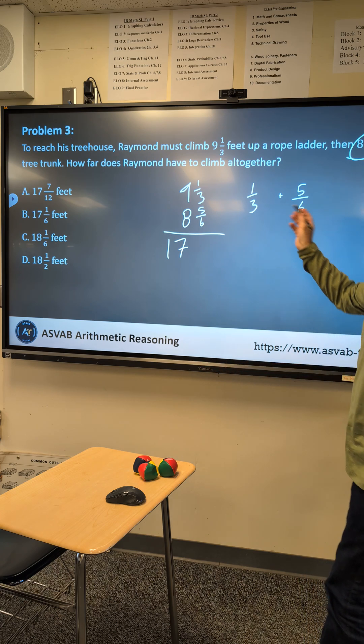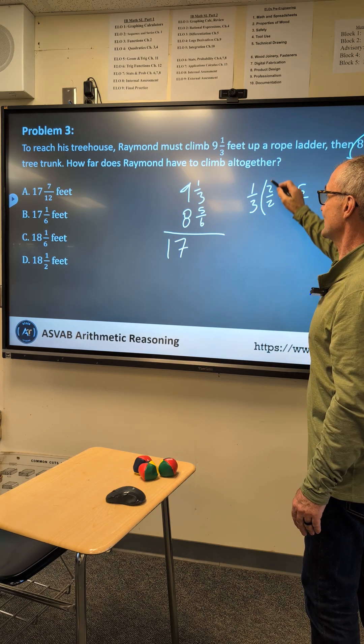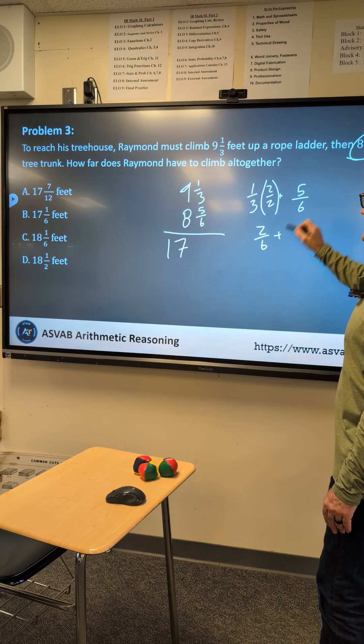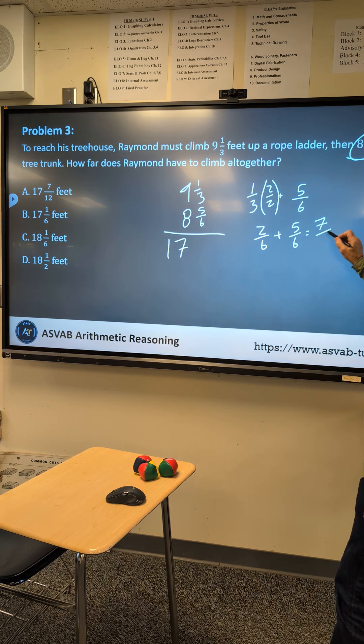I can't add fractions unless I have a common denominator. The common denominator is 6. I'm going to multiply 1/3 by 2/2 — it doesn't affect the value — giving me 2/6 plus the original 5/6, which equals 7/6.